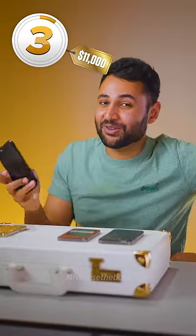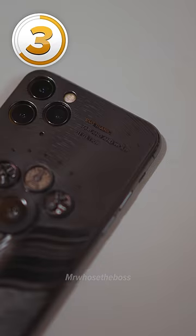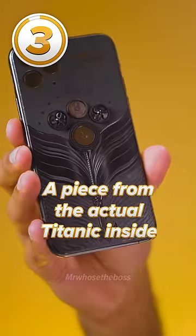Number three, at $11,000, is the Titanic phone. It pays tribute to the actual Titanic ship that sunk back in 1911. It has moving propellers and a piece from the actual Titanic itself inside.